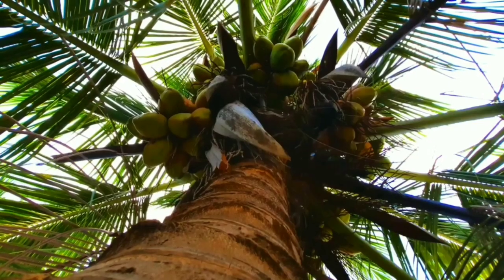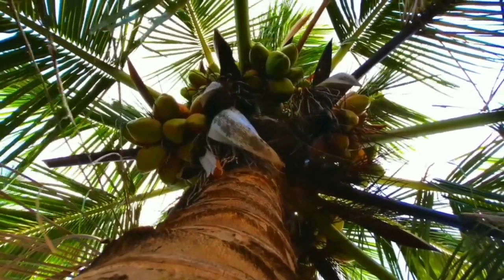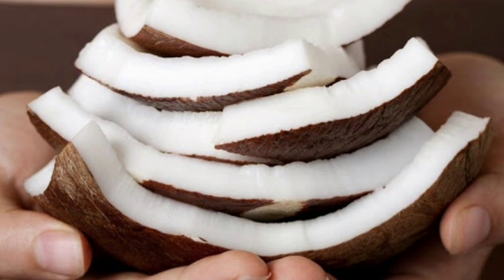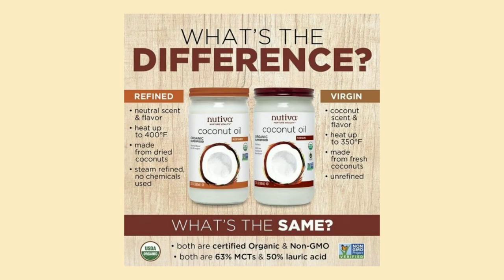Coconut is one of the world's most nourishing superfoods. Coconut oil is a tropical oil derived from the flesh of coconuts — aka the meat. In stores, you'll see both virgin and refined coconut oil. Virgin coconut oil is less processed than the refined version, and that preserves its sweet, coconut-y tropical flavor.